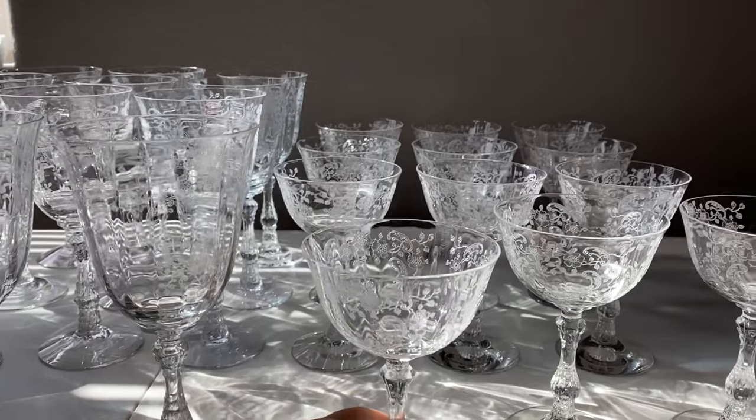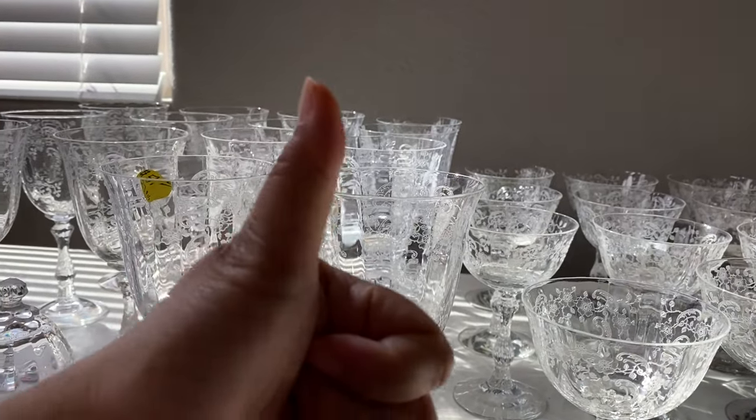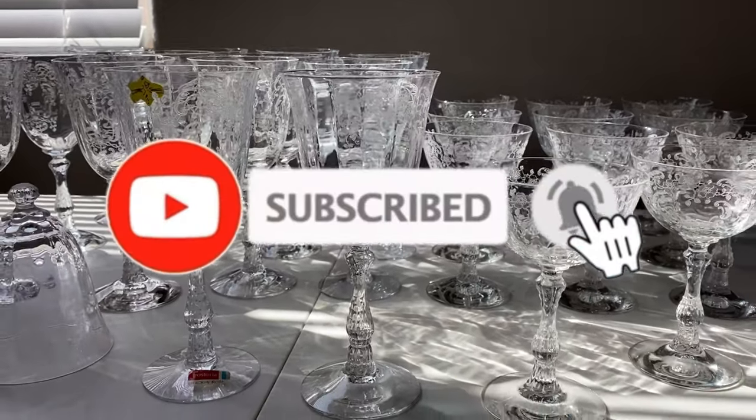Okay, that's it for today. If you like the video please click that like button and subscribe to our channel. We will be uploading more videos soon. Thank you for watching, bye!